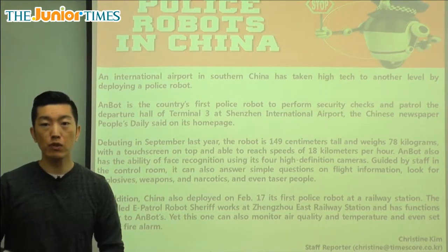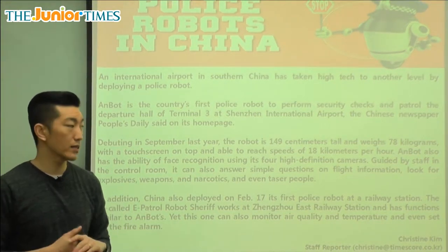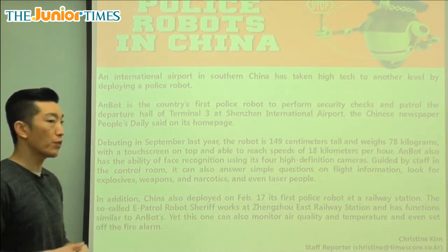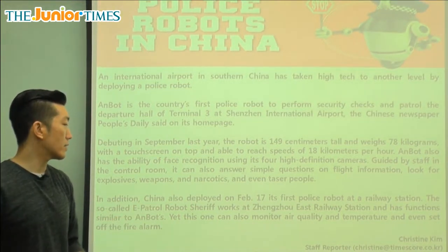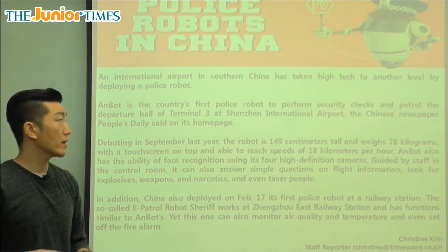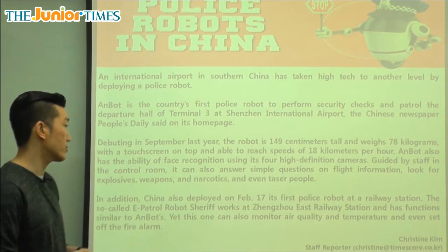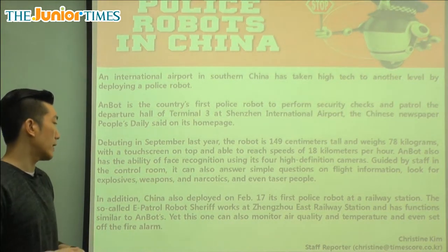It can answer simple questions like what time is the flight to Chicago or London. It can also look for explosives like bombs, weapons like guns and knives, and narcotics — which means drugs — and can even taser people if they are not behaving or are breaking the law or acting dangerously.